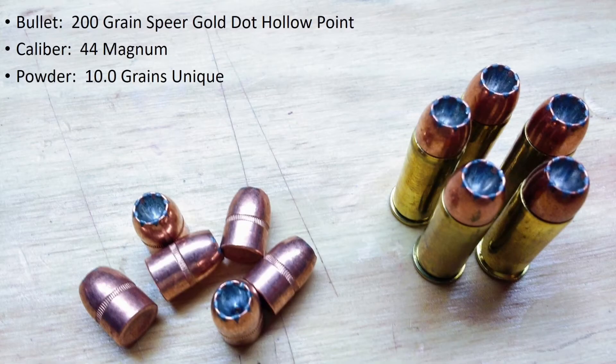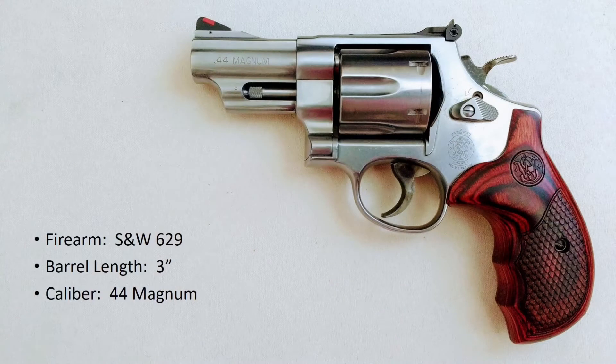Today will be the third and final test of these 200 grain Speer Gold Dot hollow points in bear gel. We've tested them at 850 feet per second, then 1100 feet per second, and now we'll attempt to keep the velocity slightly under 1050 feet per second. I've loaded these 44 Magnum cases with 10 grains of Unique. The firearm for today's test will be the Smith & Wesson Model 629, which has a 3 inch barrel.